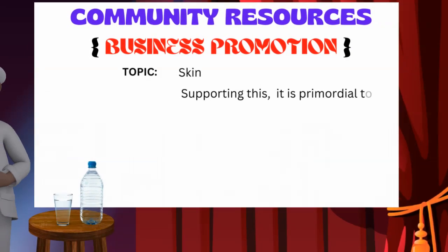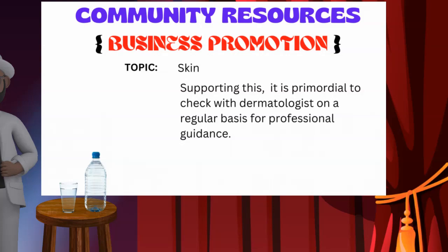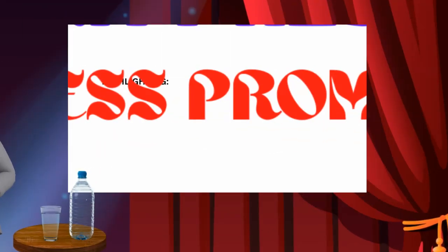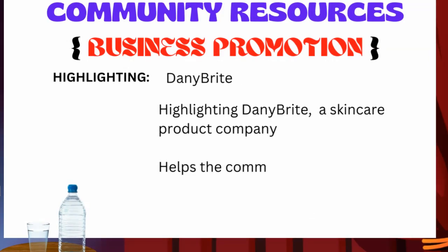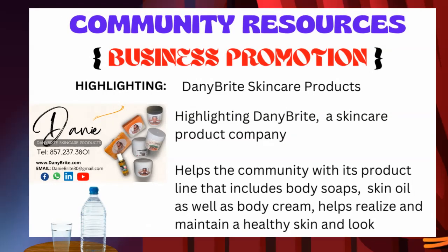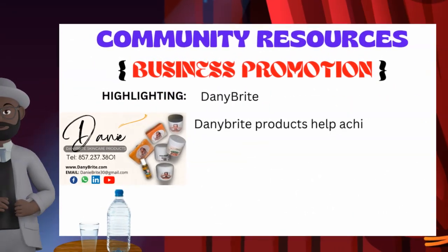It is primordial to check with dermatologists on a regular basis for professional guidance. That being said, today we're highlighting Dani Bright, a skincare product company that is helping the community by offering a product line that includes body soaps, skin oil, as well as body cream to help realize and maintain that healthy skin and look.